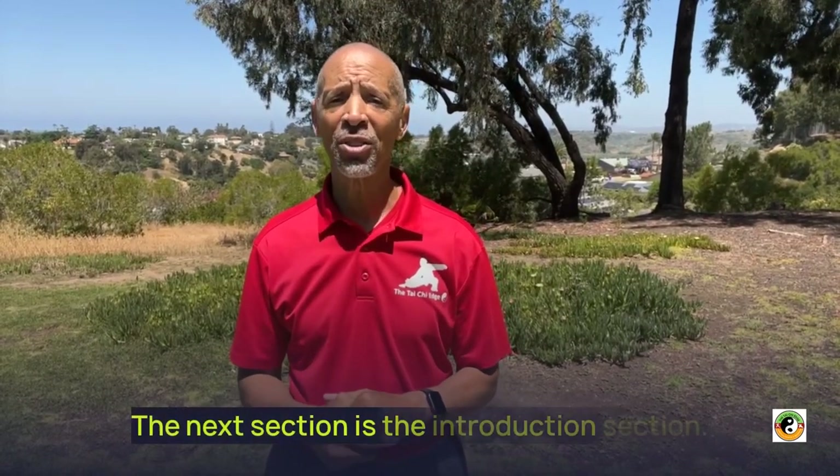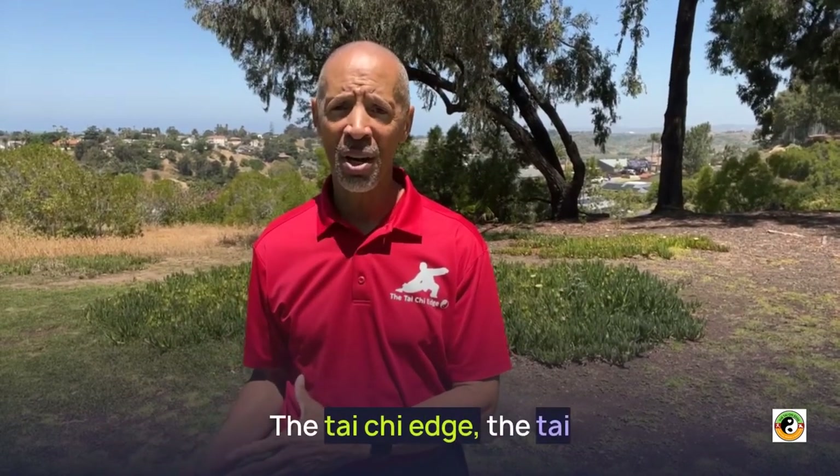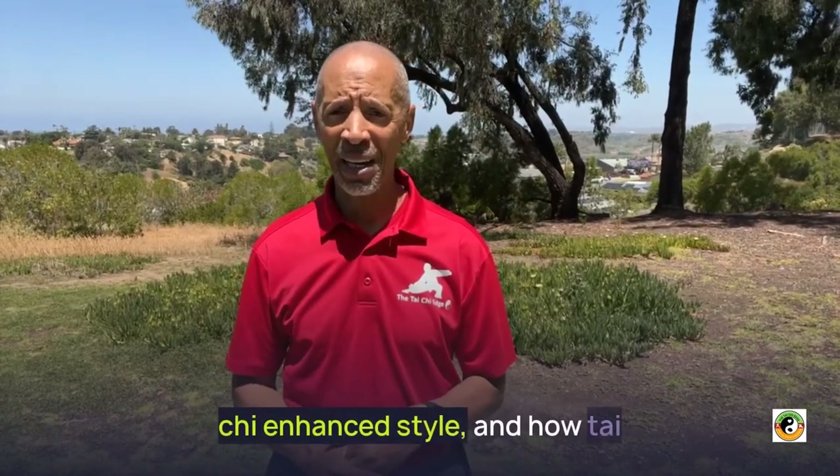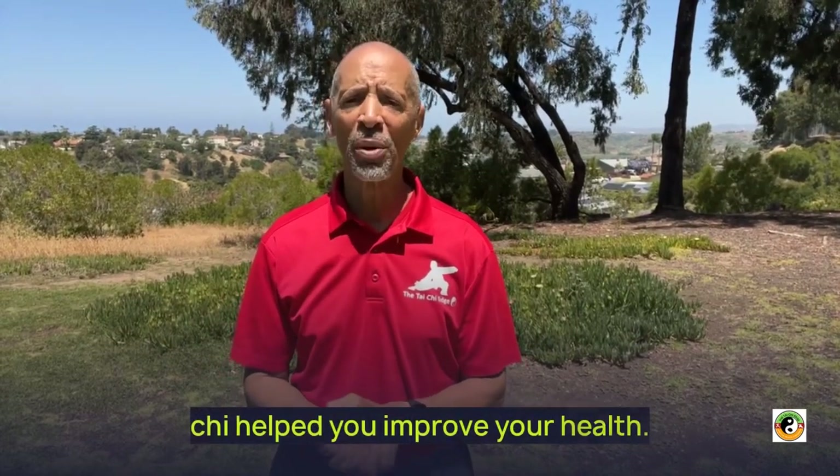The next section is the Introduction section. In this section, I formally introduce you to the Tai Chi, the Tai Chi Edge, the Tai Chi Enhanced Style, and how Tai Chi helps you improve your health.